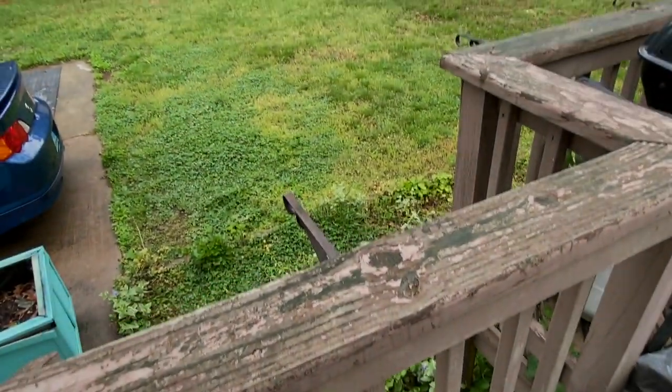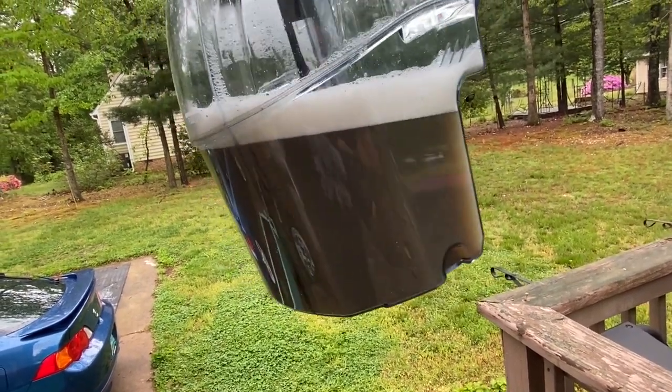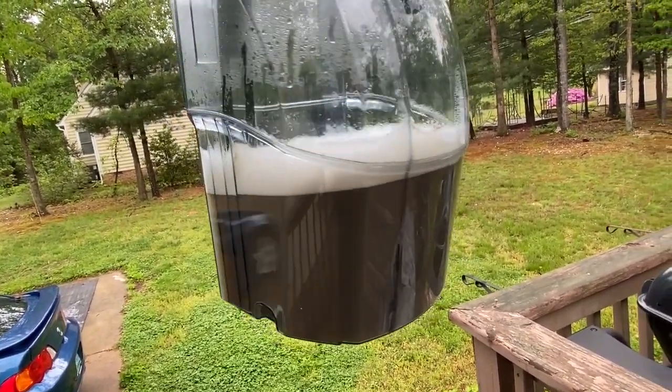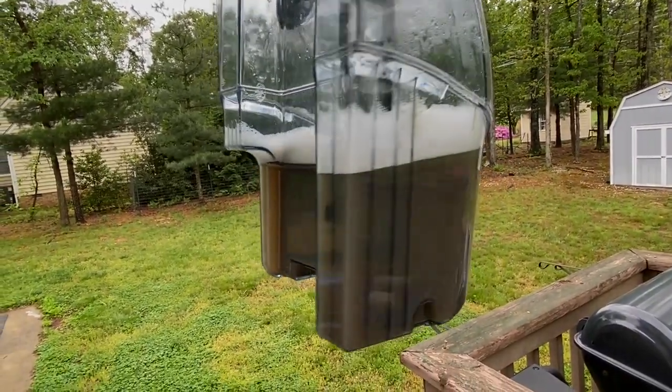Before I dump the dirty water from the extractor, just look how dark that is. That's basically what was in those Prelude seats right there. Going to go ahead and dump this nasty water - just goes to show how much dirt was in those seats.